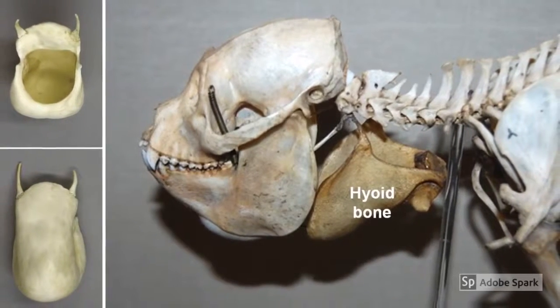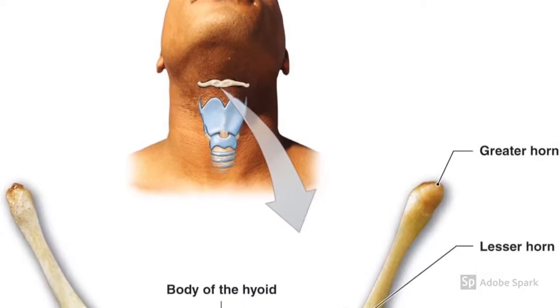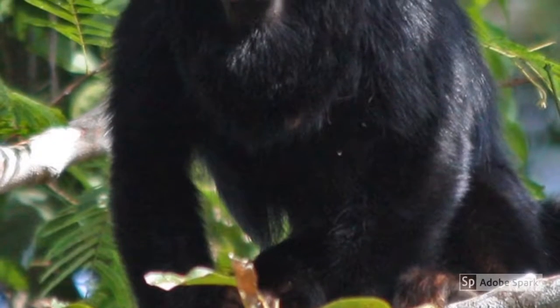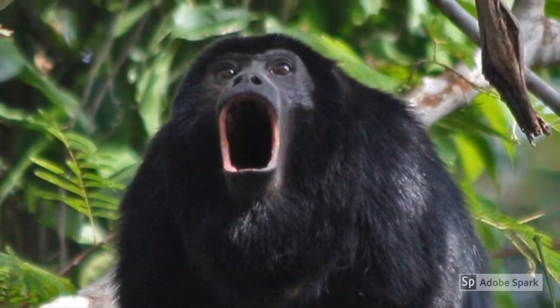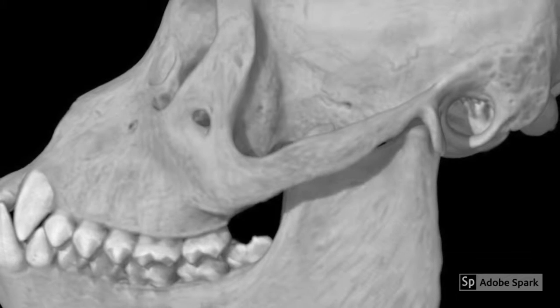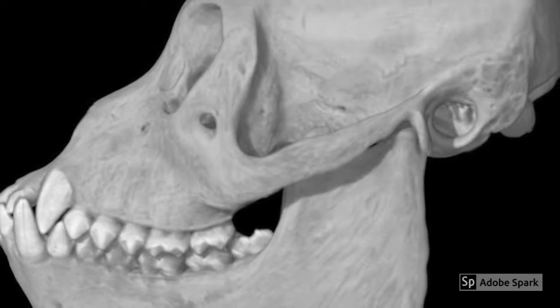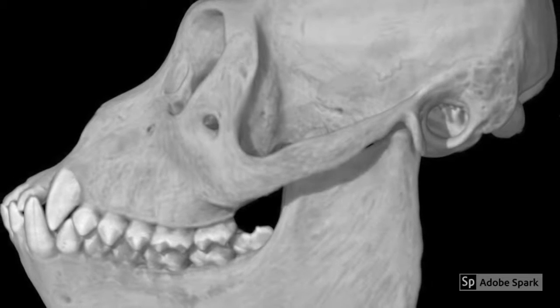The Red-Handed Howler Monkey and us humans both have something called a hyoid bone in our mouths. The difference? Their bone is large and calcified, allowing them to be incredibly loud. Along with the hyoid bone, they also have deep jaws and an enlarged larynx that allows their characteristic howls.